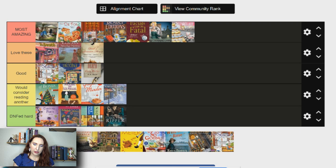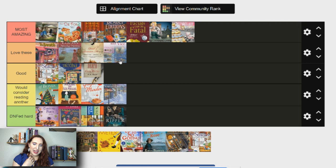Next is the Cookie House Mystery series — this is the second book but I haven't read it yet. I loved the first one and I think this could definitely be in my most amazing this year once I read more, but for now I'm putting it in love these. The first book blew me away — it had so many common cozy mystery tropes but delivered really well. The characters were fleshed out, the relationships felt authentic, and the mystery was really interesting.